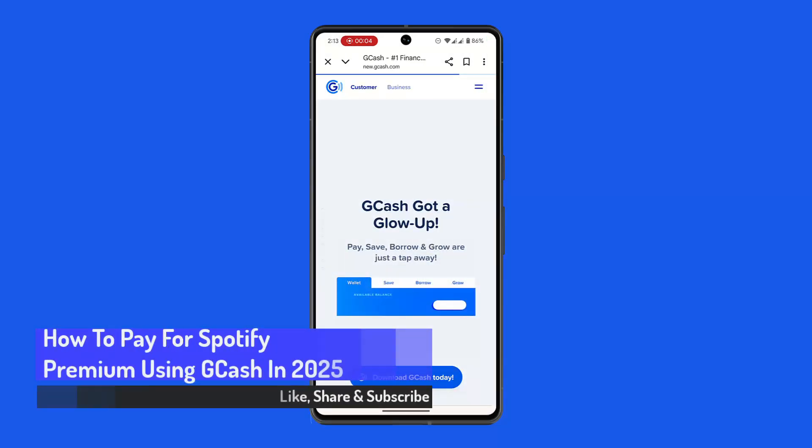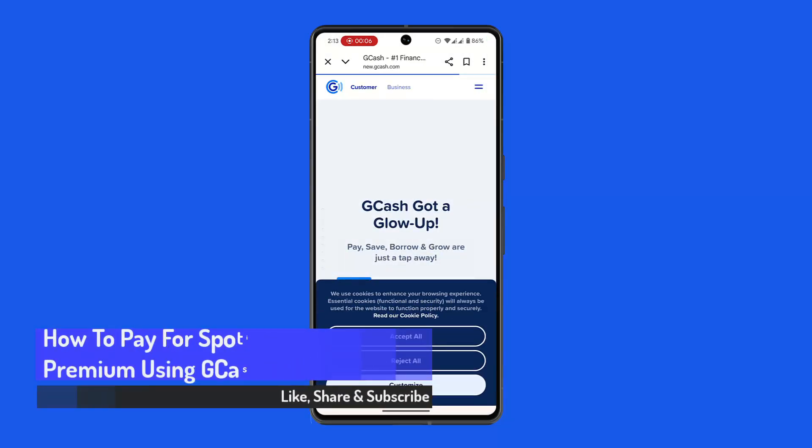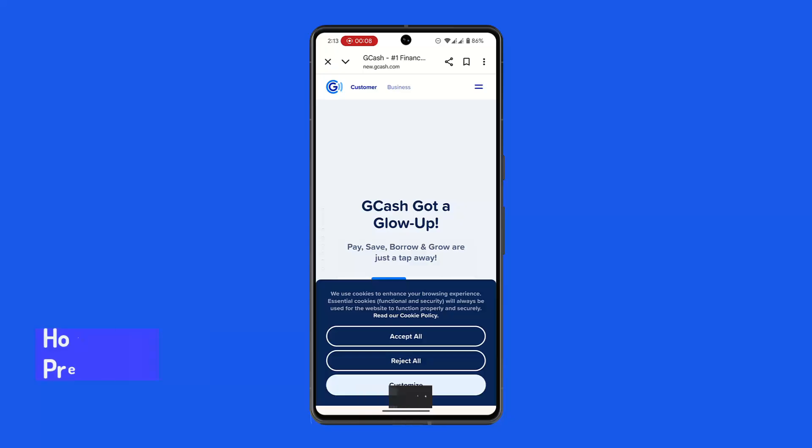Hi everybody, welcome back to our channel. In this video, I'll be showing you the procedure on how you can pay for Spotify Premium using GCash. While Spotify accepts GCash as a payment method, it's not a direct payment option — that means it does not directly accept GCash. You'll need to use a linked credit or debit card or PayPal.